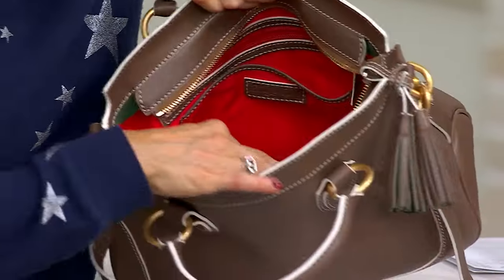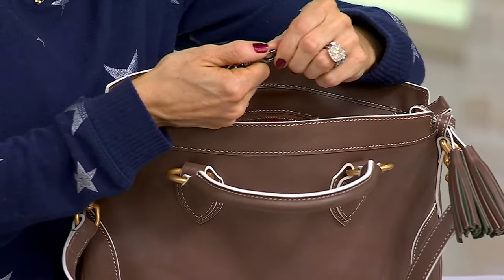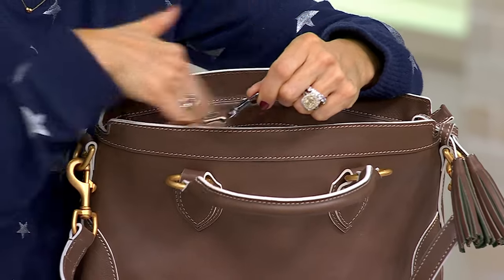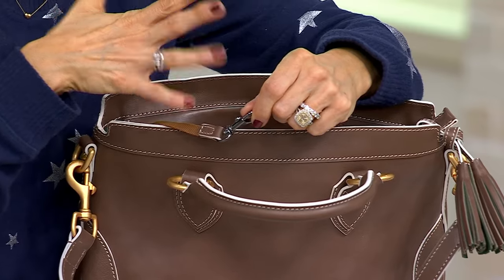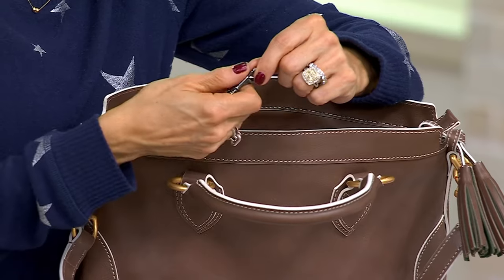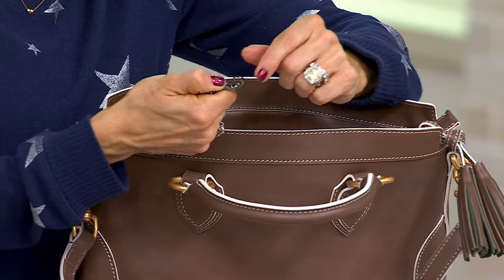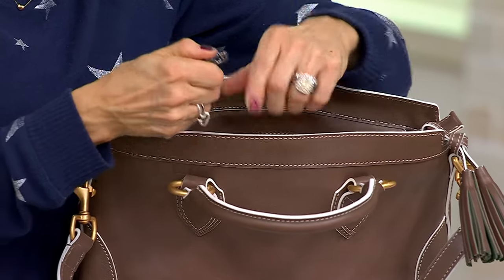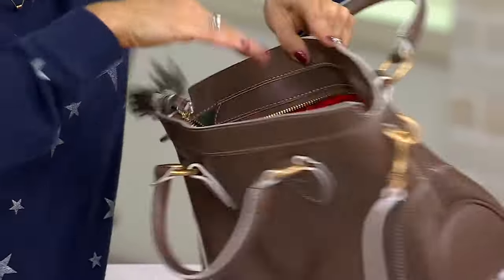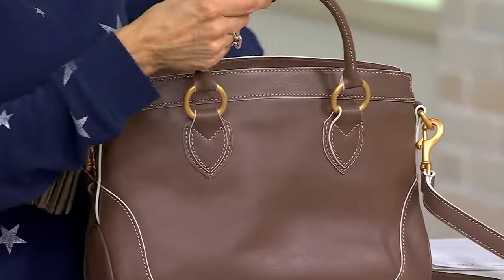There's plenty of room in the main compartment. I personally never use the dog leash clip — my car is old enough that it has the technology where it detects your keys in your bag and opens right up, so I'm never really putting keys into anything. But if you want to find your keys in a second, just dog-leash this to your keys. And if you flip the bag over, you've got little open pockets right there as well.